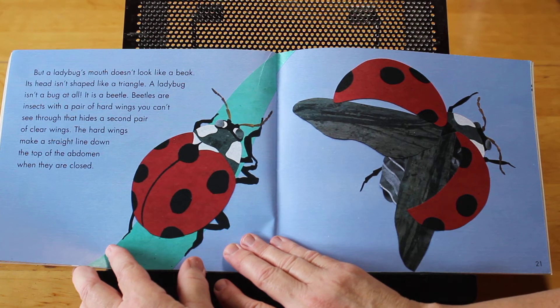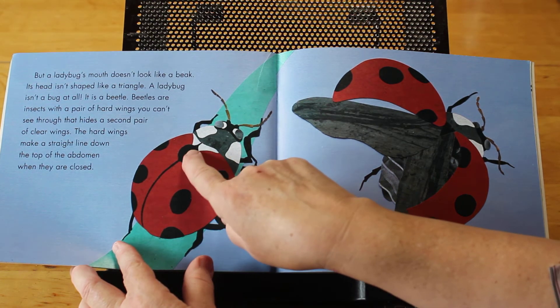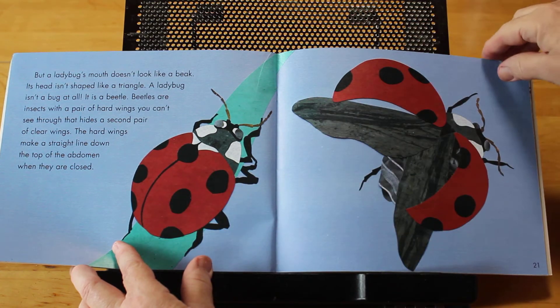But a ladybug's mouth doesn't look like a beak. Its head isn't shaped like a triangle. A ladybug isn't a bug at all — it's a beetle. Beetles are insects with a pair of hard wings you can't see through that hides a second pair of clear wings. The hard wings make a straight line down the top of its abdomen when they are closed. That's why the ladybug looks like it has a line down its back.